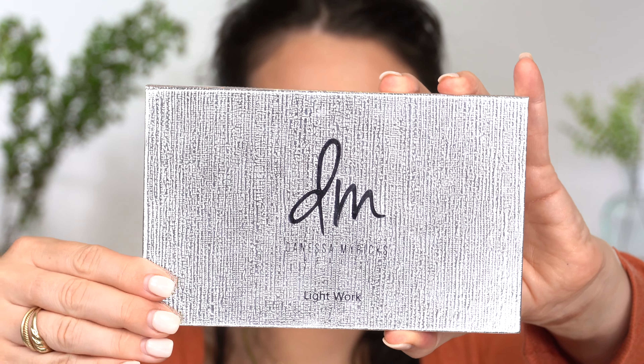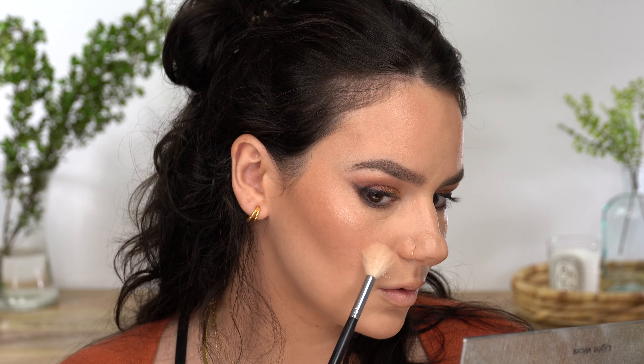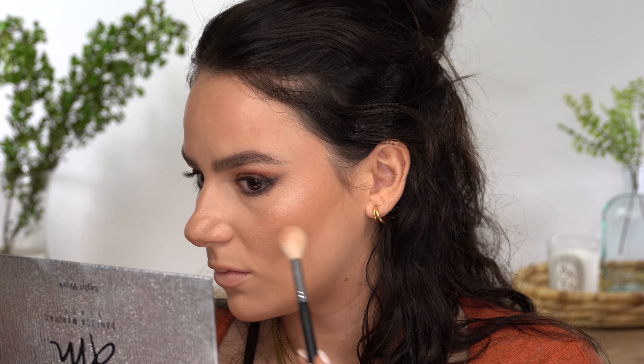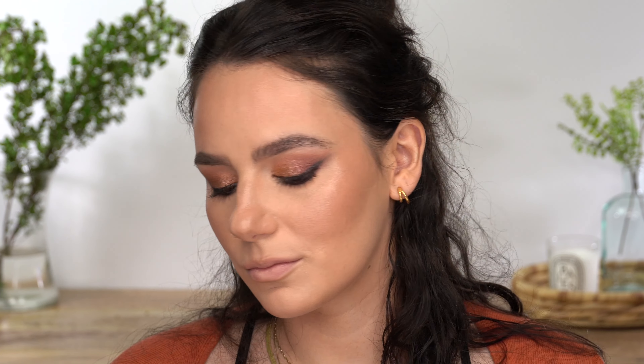My most favorite highlighter I've tried is from Danessa Myricks — this palette is what I'm wearing today. I'm kind of obsessed because you can do a super intense look without showing texture. You have so many different options and the price is decent — $48 for this. I think it's very well worth it. I use it when I want a more intense highlighter — this is not a barely-there highlight; this is intense. So I usually use it for more of a glam look or when I want my cheeks to really pop.